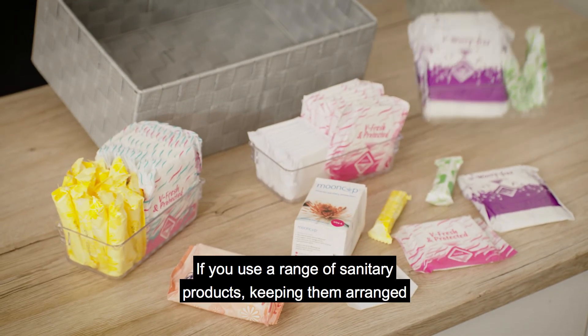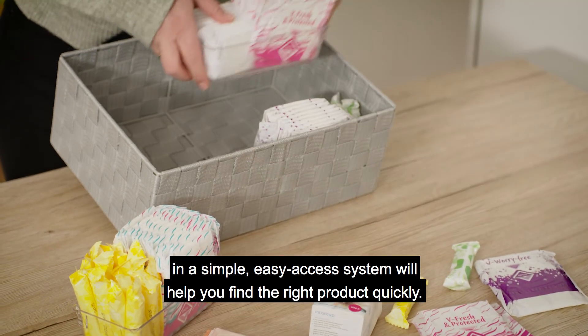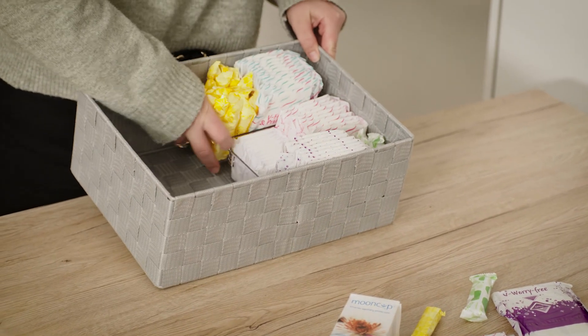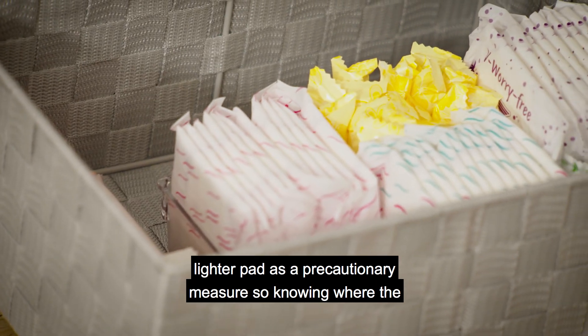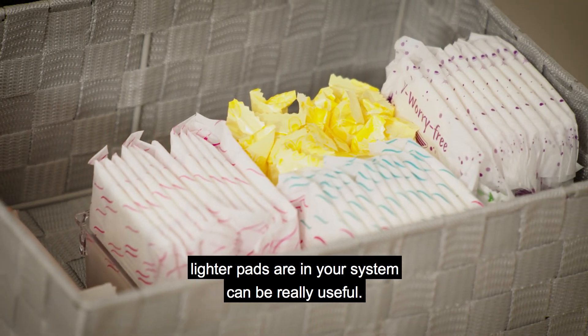If you use a range of sanitary products, keeping them arranged in a simple easy access system will help you find the right product quickly. Period products are being placed neatly in a box in an organised manner. In the lead up to your period you may want to use a lighter pad as a precautionary measure, so knowing where the lighter pads are in your own system can be really useful.